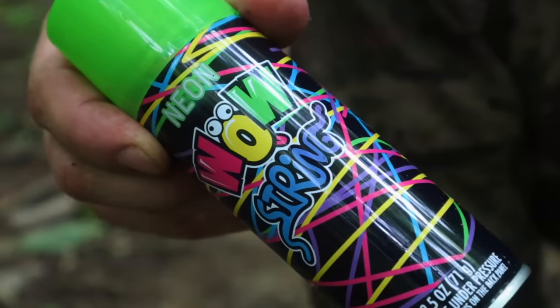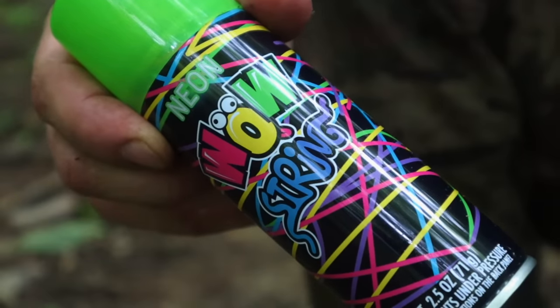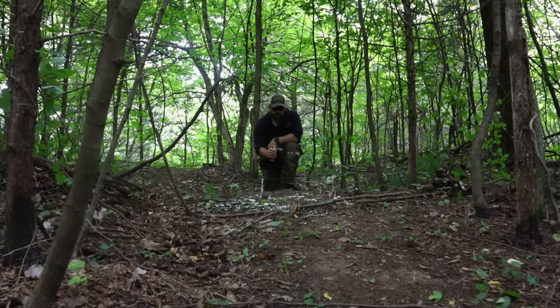In Iraq, a simple way to detect trip wires — which were often used in booby-trapped doors or underpasses — was silly string. Spray the silly string along the trail and you'll find the wire.